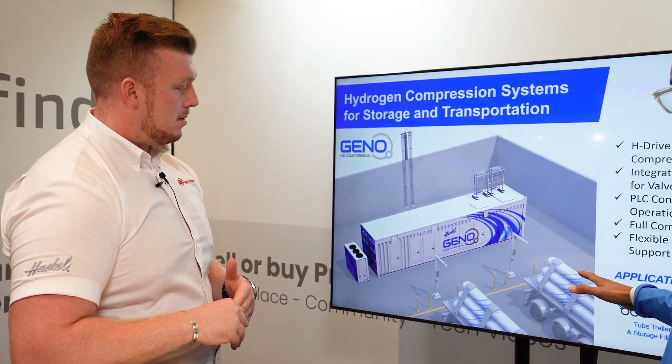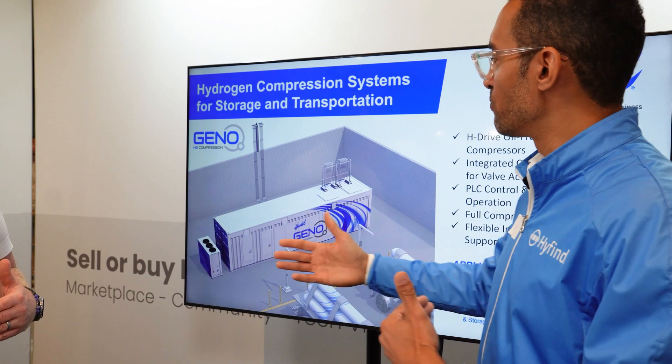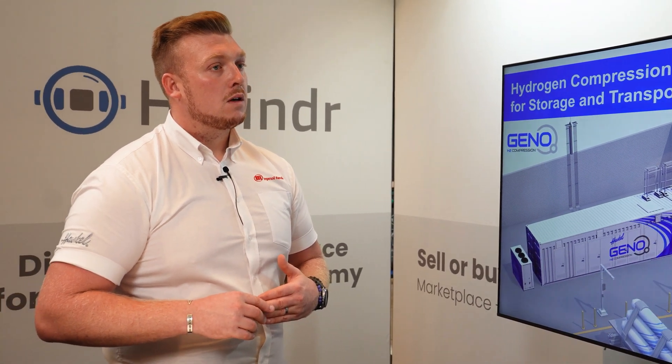So essentially it could come by two trailers, or it could be in storage at either 200 bar or 50 bar, and this could get it up to 1000 bar. Exactly. And at what rate? I mean people are always talking about refueling stations — how many vehicles can you do in a row and these kinds of things. Can you tell us a little bit about that?